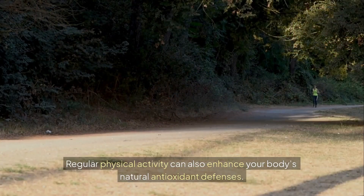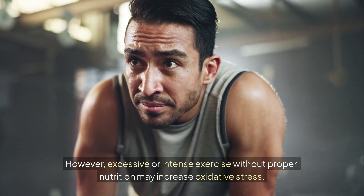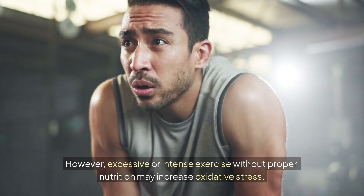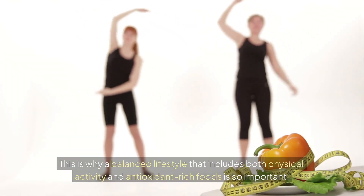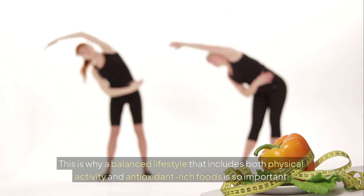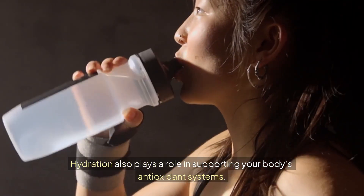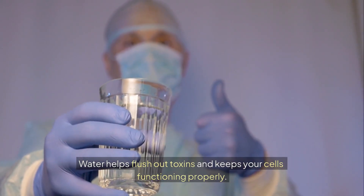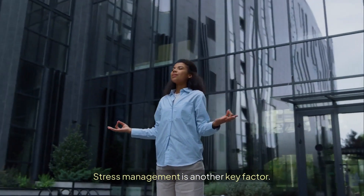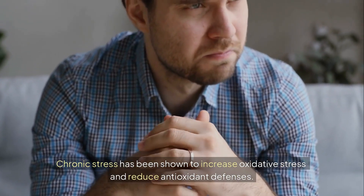Regular physical activity can also enhance your body's natural antioxidant defenses. However, excessive or intense exercise without proper nutrition may increase oxidative stress. This is why a balanced lifestyle that includes both physical activity and antioxidant-rich foods is so important. Hydration also plays a role in supporting your body's antioxidant systems. Water helps flush out toxins and keeps your cells functioning properly. Stress management is another key factor, as chronic stress has been shown to increase oxidative stress and reduce antioxidant defenses.